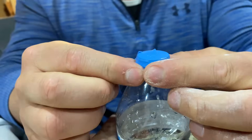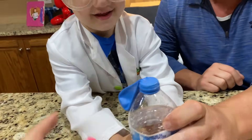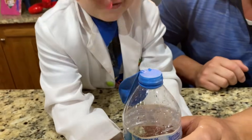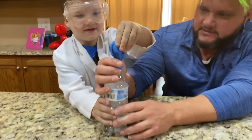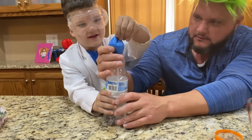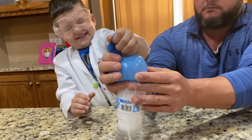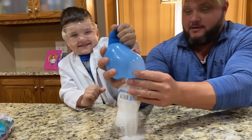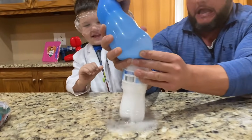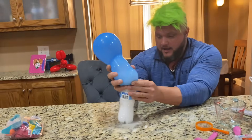Alright, we got it? Alright, then Caleb is gonna dump it. Put it in front of Caleb. So Caleb, you're gonna lift the balloon all the way up and dump all of the baking soda in the vinegar. Wait, this is gonna be crazy. And watch — what do you think's gonna happen, Caleb? I don't know. Oh! It's not on there all the way! Oh no! I think we did way too much baking soda. Look at the — uh-oh, it's gonna pop.